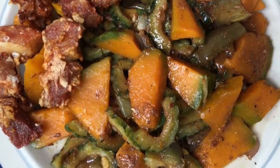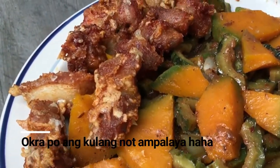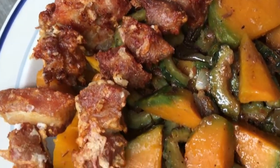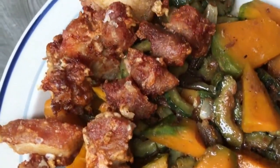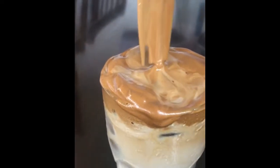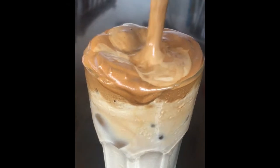So kulang lang ito ng ampalaya kasi naubusan kami. Pero ginawa ko rin siyang parang bagnet style yung kanyang pork, kasi parang masarap lang na crunchy yung carne. And since hindi naman din araw-araw na nag-o-office kami — dahil sa quarantine, lessen yung aming work hours — meron din akong ifi-feature ngayon ng mga snacks.